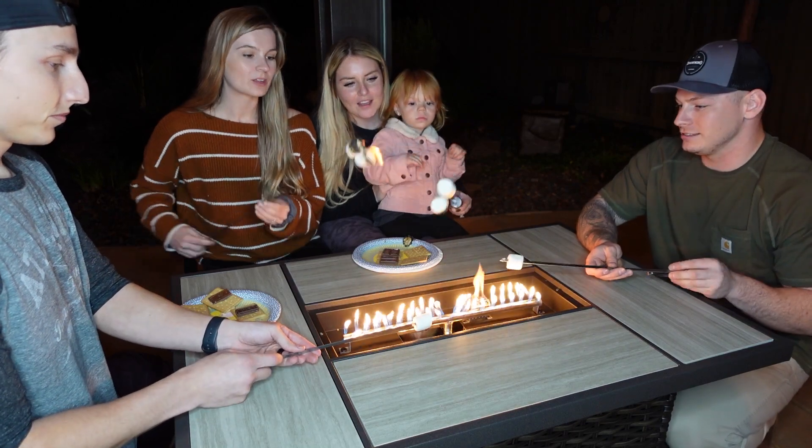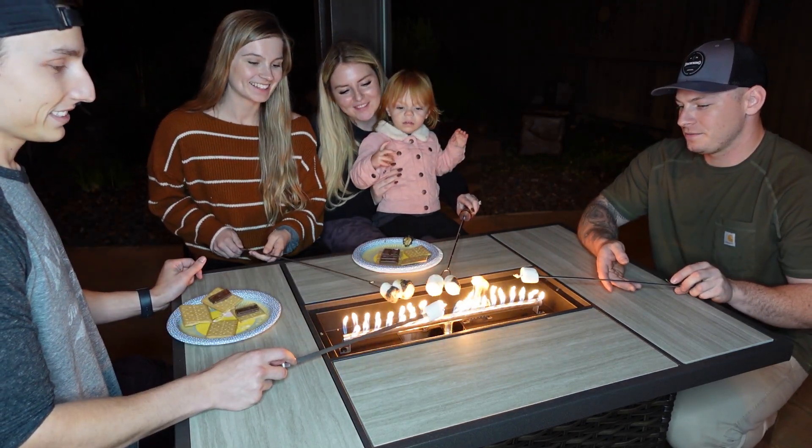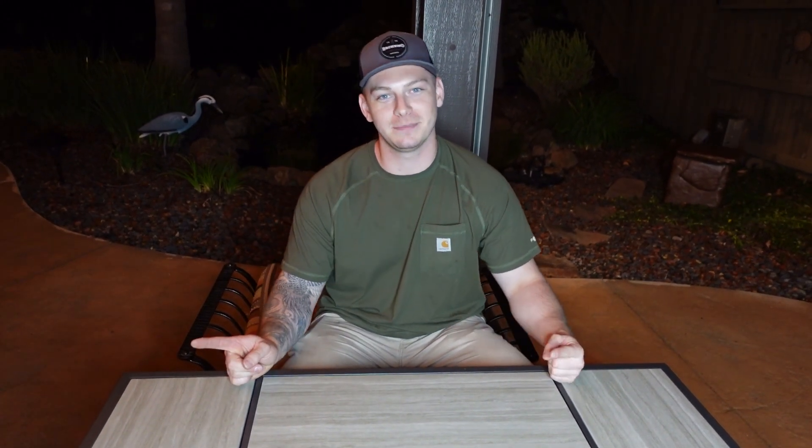Enjoy the company of good friends around the Grand Patio Store fire pit — it provides the perfect atmosphere without the smoke and ash of real wood fires. If you want to check out Grand Patio Store's fire pit, the link is down below in the description. You can get it on Amazon. We love it and I'm sure you will too. Thank you so much Grand Patio for sponsoring today's video!